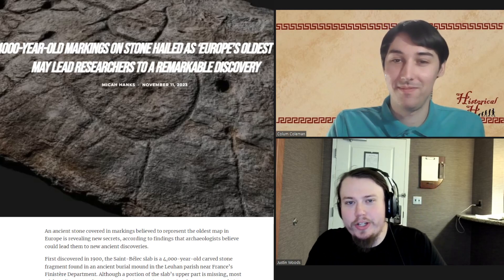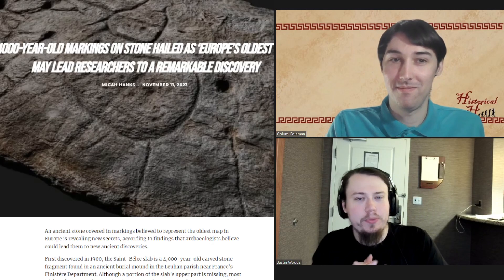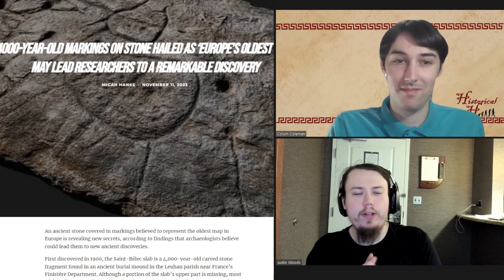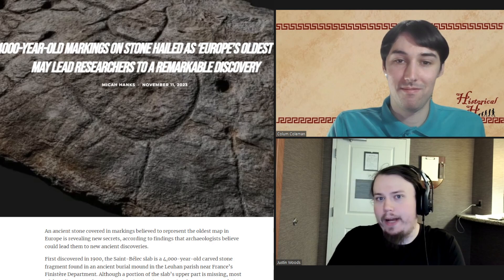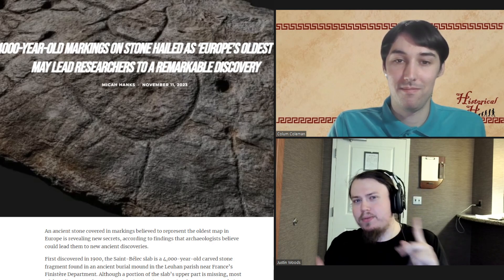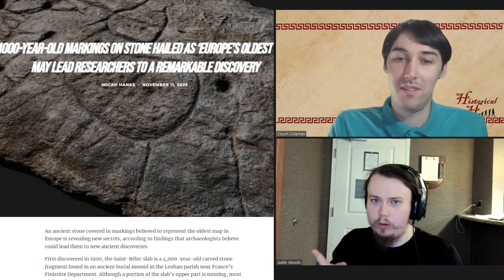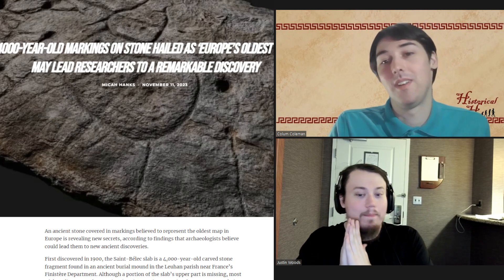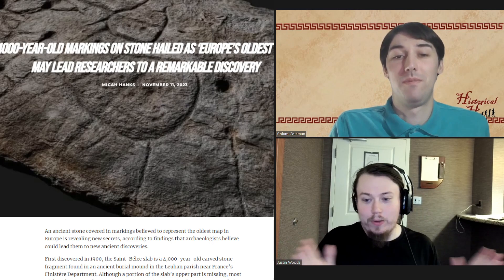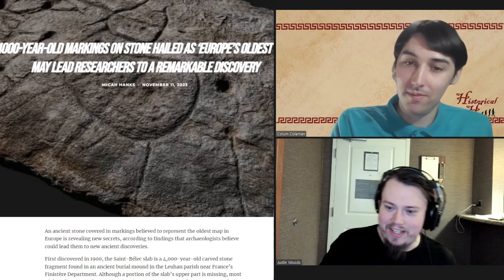Hello and welcome back ladies and gentlemen to another Historical Humans reacts. Today we thought we would keep on the tradition of looking at some of the oldest maps. Last week we talked about one that was from the 13th century, but this one is just quite a few millennia older — this is the oldest map of Europe. Quite the title, quite the claim.